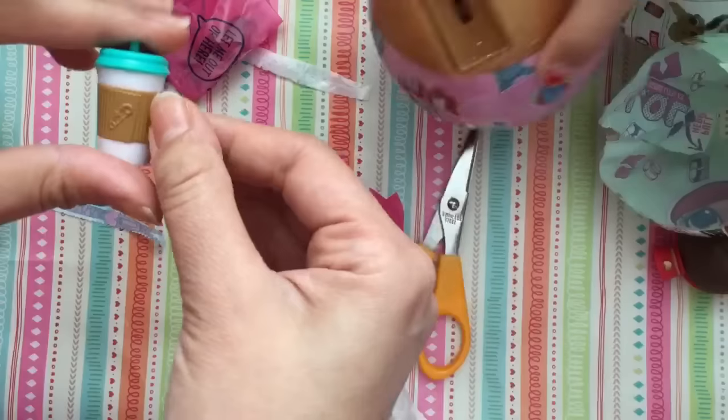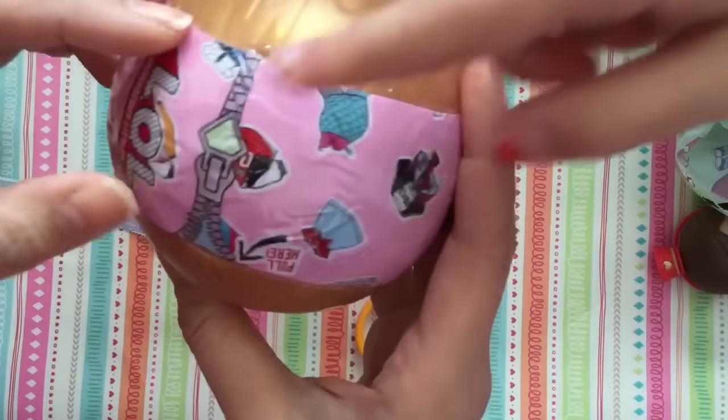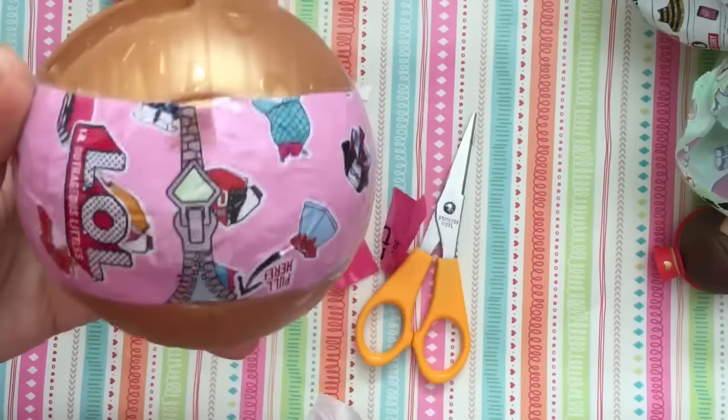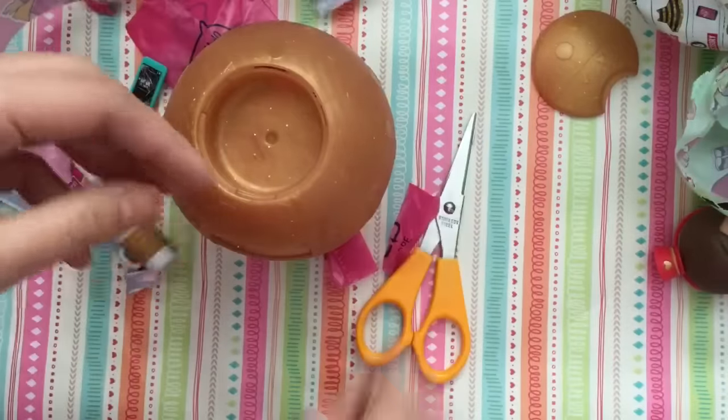Oh my gosh, the bottle looks like a little Starbucks cup! How cute! And then now we're gonna open up - right here. Do the honors. And then we get the little headband. No, the dress! Oh, the dress.